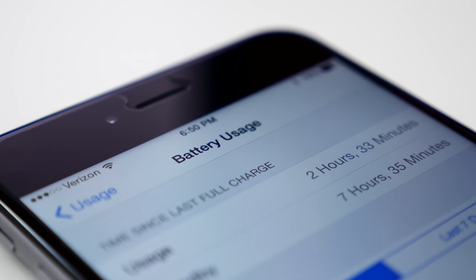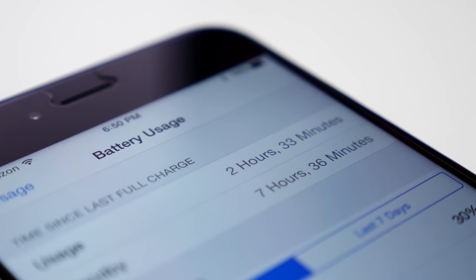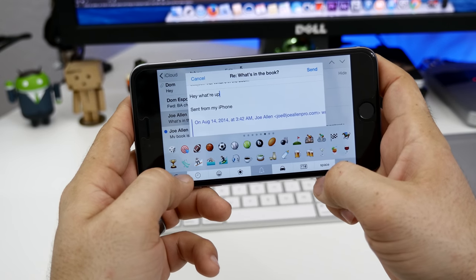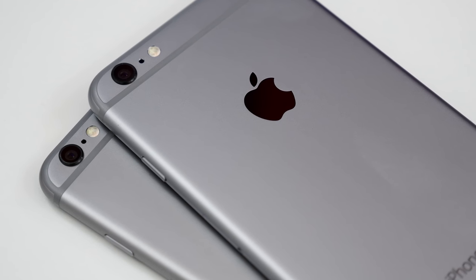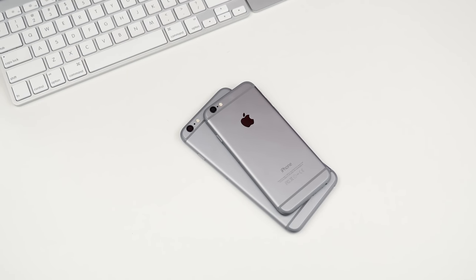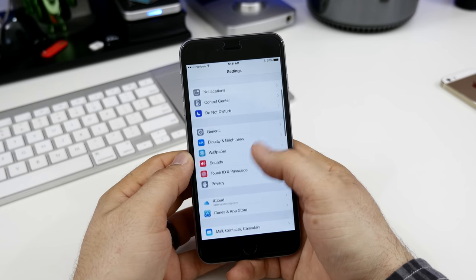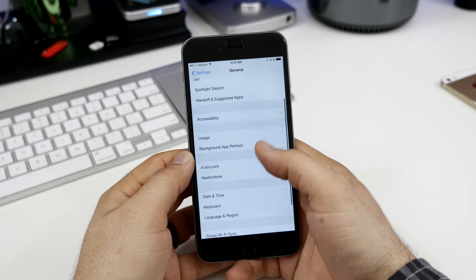Battery life is fantastic on the iPhone 6 Plus. Because of its larger size there's a larger battery, and it definitely shows — I've seen usage times of up to 5 to 6 hours with pretty heavy use. The iPhone 6 isn't as good as the iPhone 6 Plus, but one thing is very clear: no matter which device you choose, Apple has finally managed to put together a set of phones with all-day battery life.